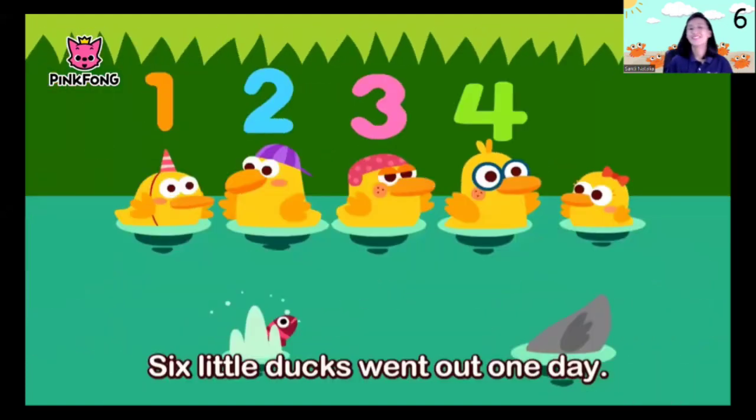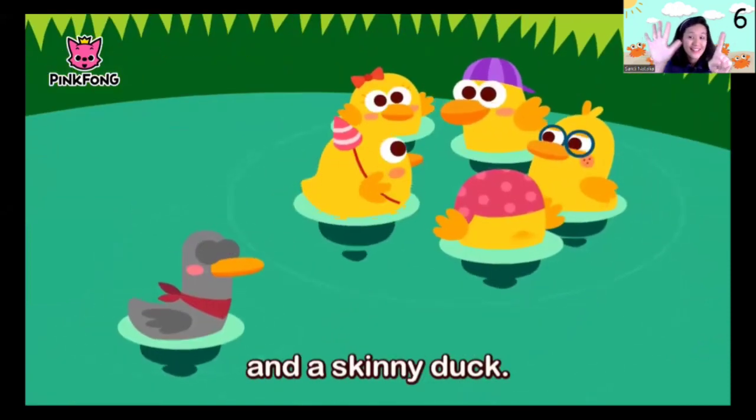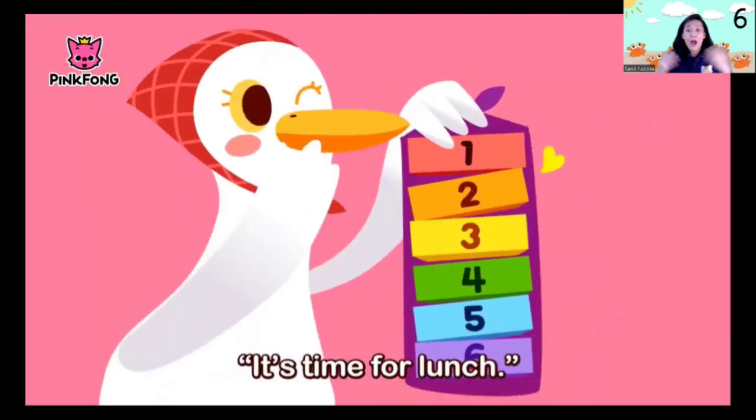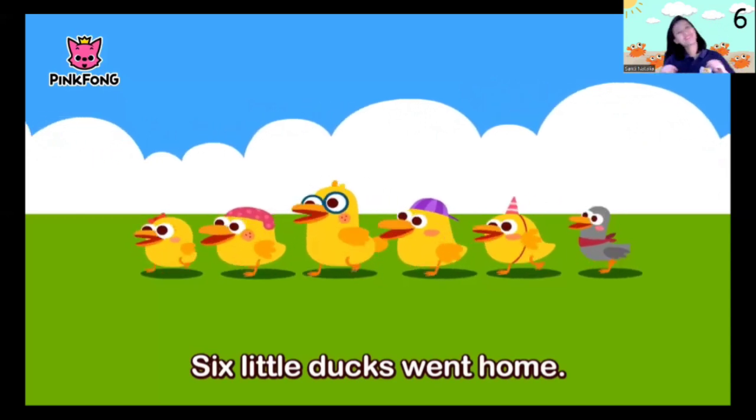Six little ducks went out one day — five fat ducks, seven skinny ducks. But the mother duck said, 'It's time for lunch.' Waddle, waddle — six little ducks went home.